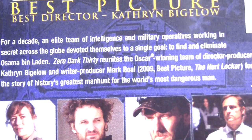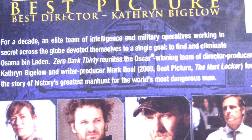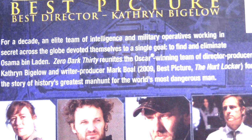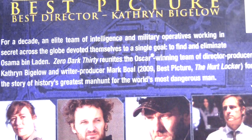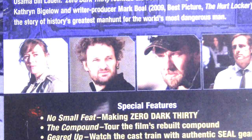There's also a synopsis of the film: 'For a decade, an elite team of intelligence and military operatives working in secret across the globe devoted themselves to a single goal: to find and eliminate Osama bin Laden.' Zero Dark Thirty reunites the Oscar-winning team of director-producer Kathryn Bigelow and writer-producer Mark Boal — the 2009 Best Picture team behind The Hurt Locker — for the story of history's greatest manhunt for the world's most dangerous man.